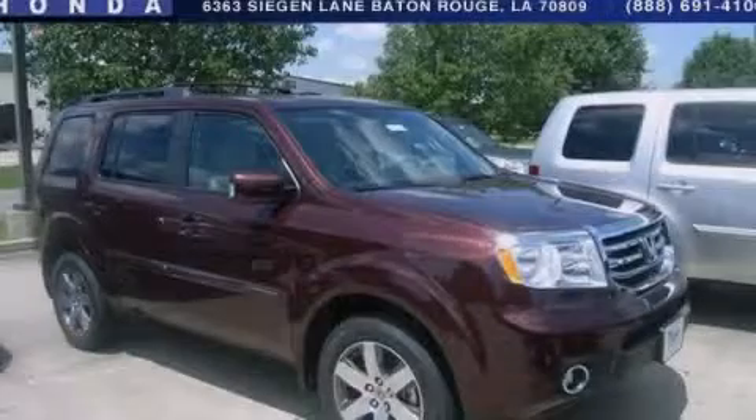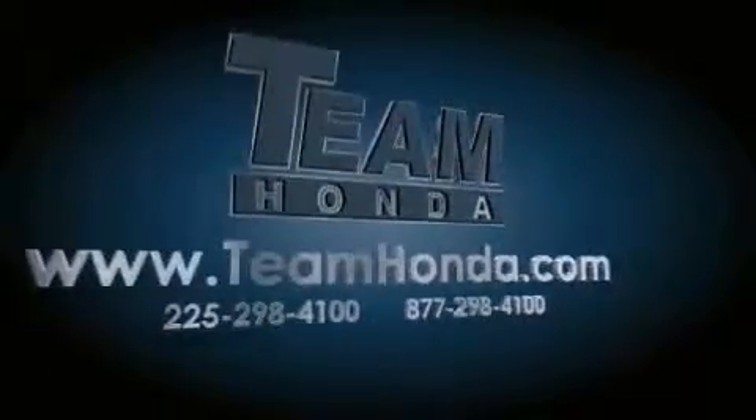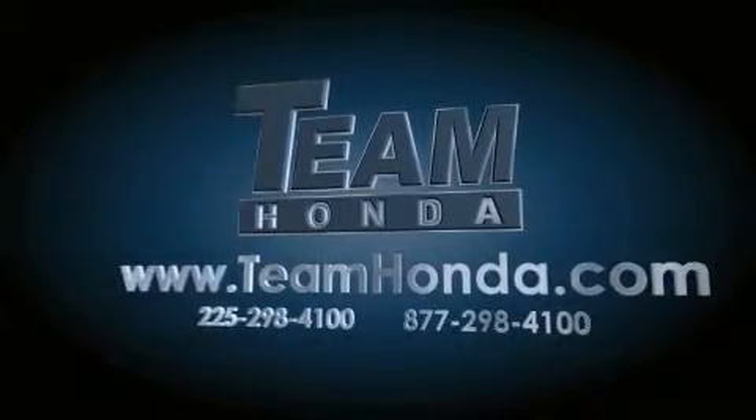Please call us today for more information on this great vehicle. Our inventory is always available to you on our website at teamhonda.com.